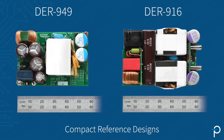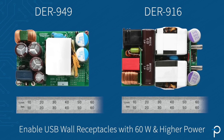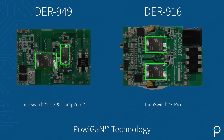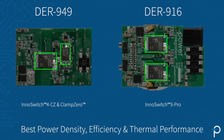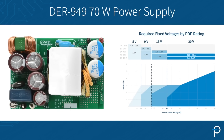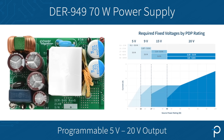Thankfully, these wall warts are going away. Now, let me talk about some compact reference designs which can enable USB wall receptacles with 60 watts and higher power. These designs are implemented with Powigayan technology, which enable best-in-class power density, efficiency, and more importantly, thermal performance. DER949 is a 70 watt power supply that can be programmed for an output voltage from 5 volts to 20 volts.